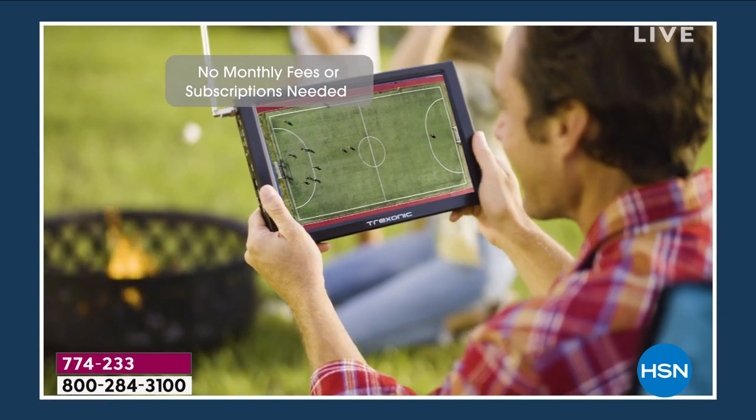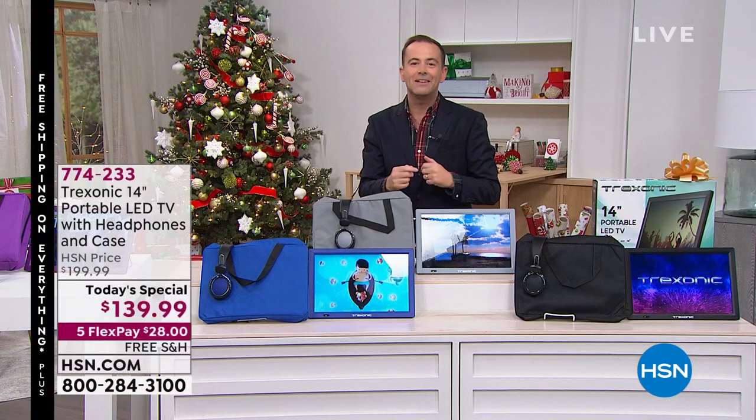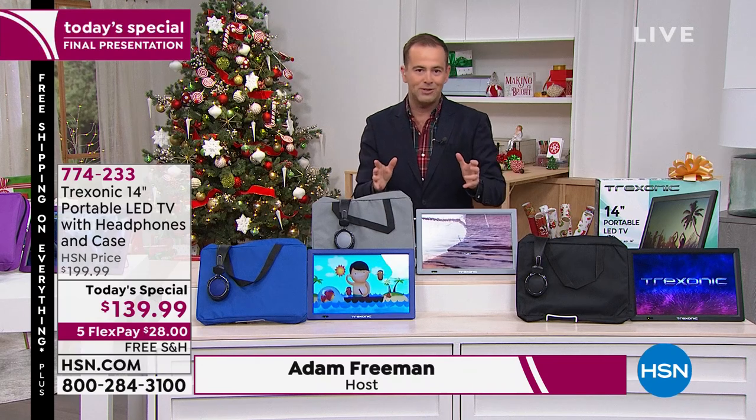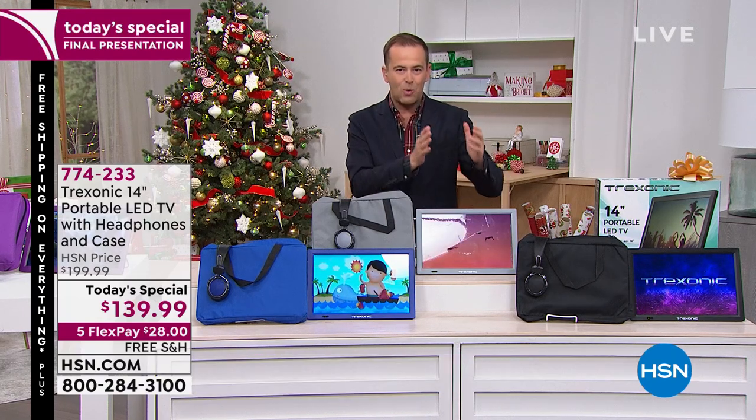Maybe somebody in the family is watching something on the big screen, but you want to watch the big game — well, you could do that as well. We are so proud of this Black Friday Today special. It is the lowest price of the year, the lowest price we've found in the United States of America from Treksonic, with over 22,000 reserved.